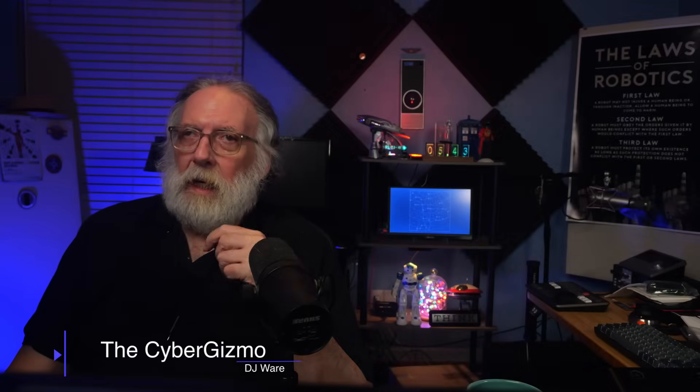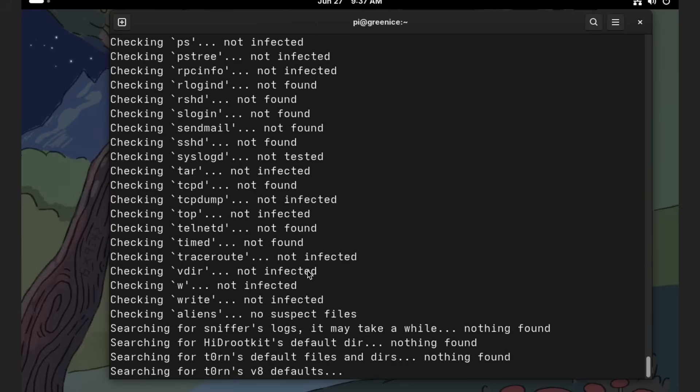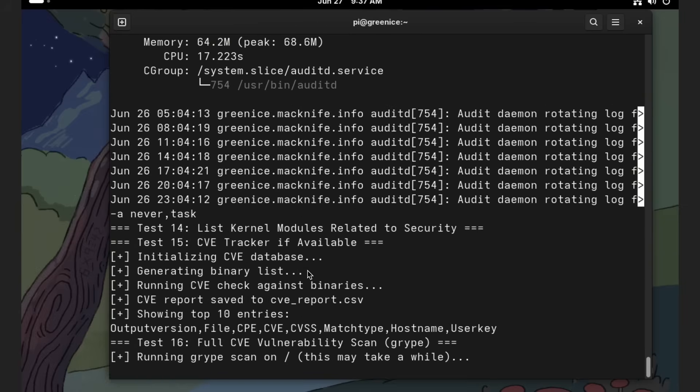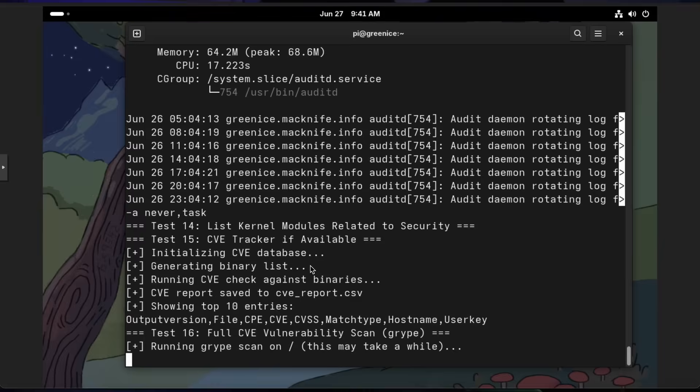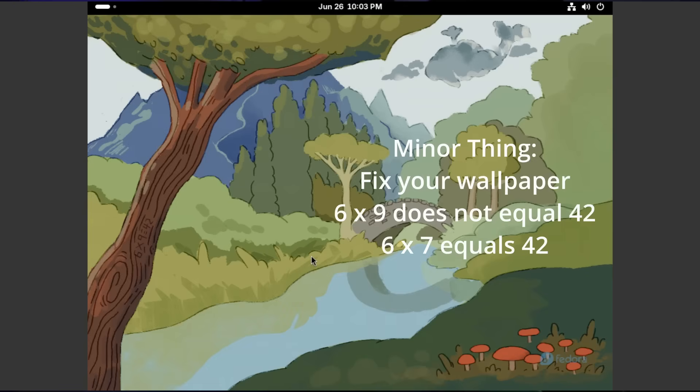Hi, I'm DJ Ware. On this episode of the Cyber Gizmo, I want to go back and recover Fedora 42. This will be 42.1. I re-ran my tests and they're clean. All the problems that I had found have been fixed. I ran through the security checks last weekend and everything was working. I can't tell you exactly when it was patched, but it was — and that is just totally awesome that the team came through like that.